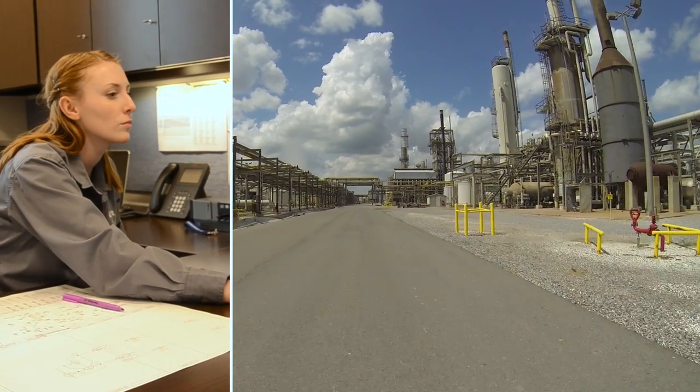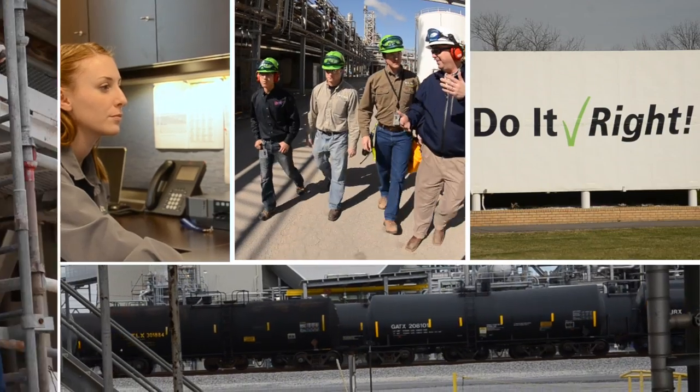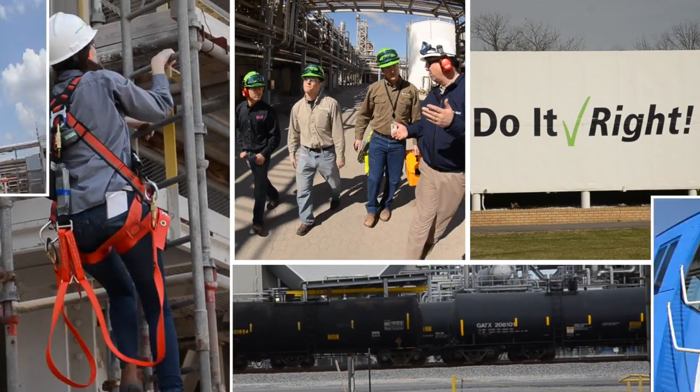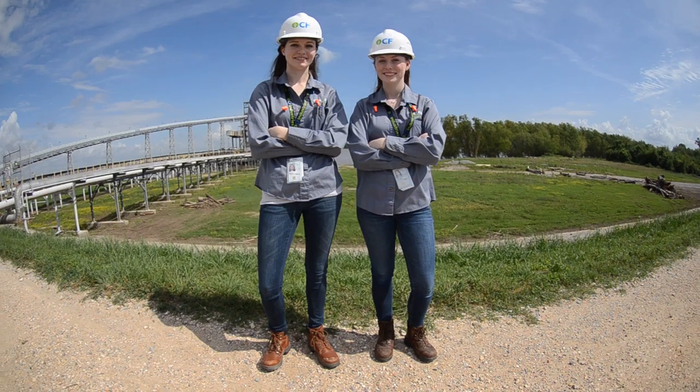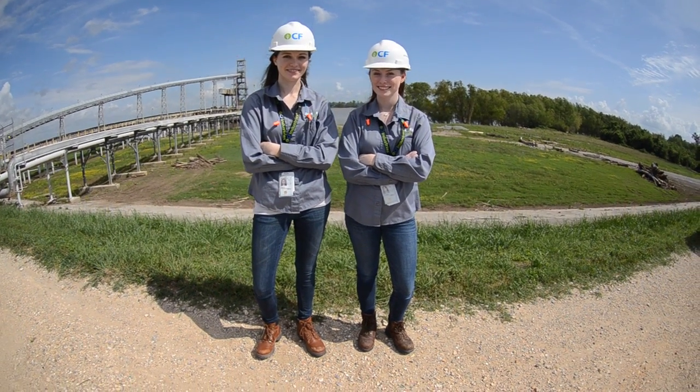Another thing that I do that is not strictly engineering is I work with a recruitment team to recruit other co-ops for this program. I tell them all about my experiences and the atmosphere at CF, and I definitely am very open and positive because CF has been nothing but great to me.